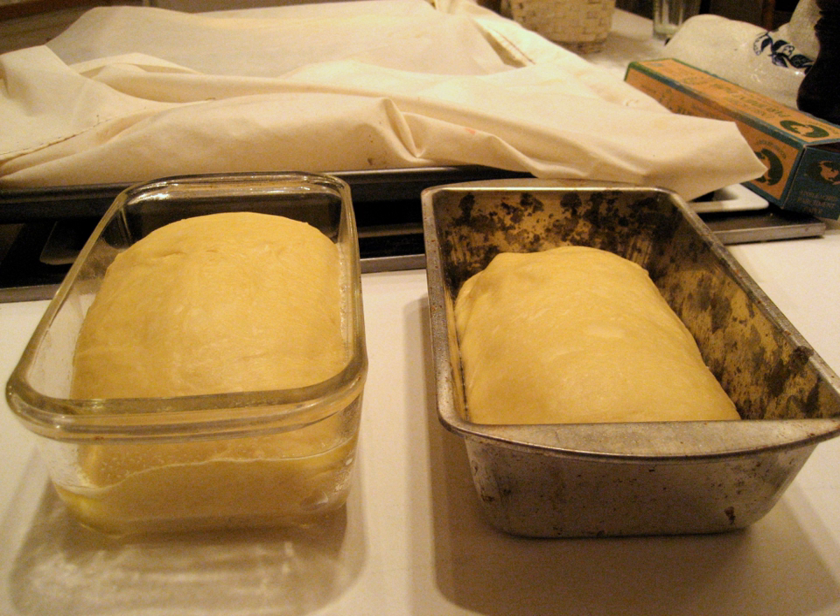Commercial bakers often retard dough at approximately 50°F (10°C), while home bakers typically use refrigerators set at about 40°F (4°C) or below. Home bakers may use cloth or other coverings for dough kept for a longer period in the refrigerator. A banneton is a type of basket used to provide structure for shaped loaves of bread during proofing. Banneton baskets are also known as brotform or proofing baskets. They are normally used for doughs that are too soft or wet to maintain their shape while rising. Proofing baskets are distinct from loaf pans in that the bread is normally removed from these baskets before baking.